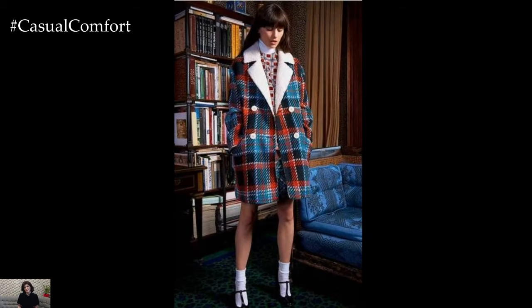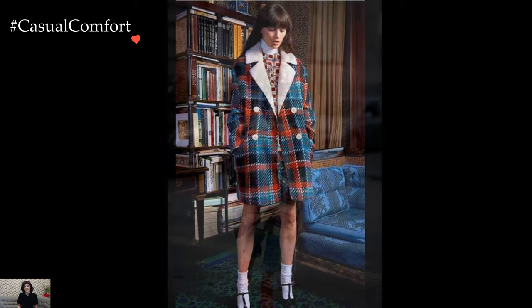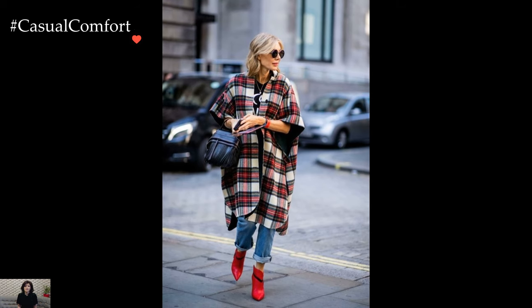Similarly, a textured coat — whether in tweed, boucle, or quilted fabric — adds depth and visual interest, creating a stylish ensemble that embraces the art of layering.